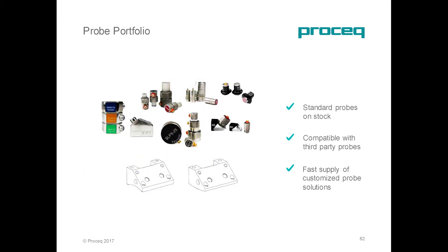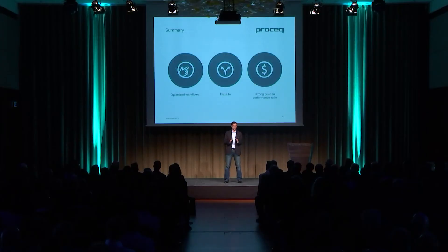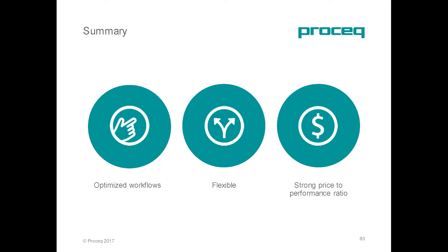ProSec can also support you with your inspection scope, providing all the main accessories required for ultrasonic testing, including a brand-new revolutionary probe that ProSec will be releasing very soon with ultra-high sensitivity. To summarize, this makes the Flow Detector 100 the perfect tool for advanced ultrasonic testing, with an optimized workflow for simplicity of use, flexibility to adjust to your customer needs, and a very strong price-to-performance ratio.